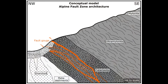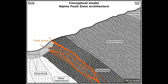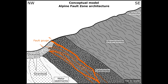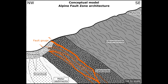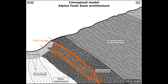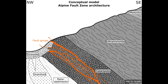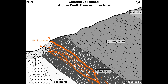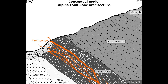If quartz veins are the bold sentences in the story of gold, faults and shears are the whispers between the lines — subtle, easily missed, but essential. Some of the richest gold sources aren't veins at all; they're fault zones, where rock has been ground into clay, shattered into angular fragments, or stretched and smeared into long, thin, ductile layers. These zones create pathways for mineralizing fluids. They act like natural plumbing systems, and because the rock is crushed, full of open space and chemically reactive surfaces, they're perfect places for gold to precipitate.